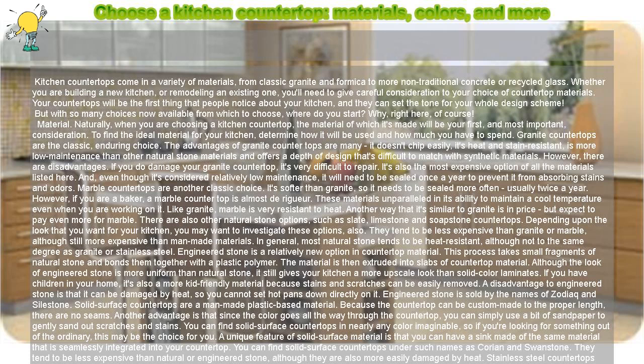Marble countertops are another classic choice. It's softer than granite, so it needs to be sealed more often, usually twice a year. However, if you are a baker, a marble countertop is almost de rigueur. It is unparalleled in its ability to maintain a cool temperature even when you are working on it. Like granite, marble is very resistant to heat. Another way that it's similar to granite is in price, but expect to pay even more for marble.